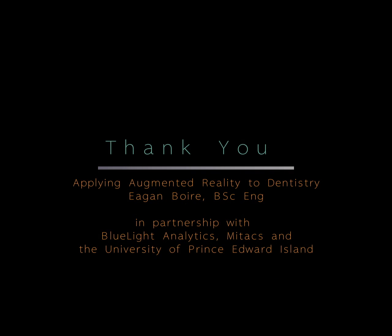Thank you very much for your time. If you have any questions about my research, feel free to reach out via the Faculty of Sustainable Design Engineering. I'd be happy to answer any questions that you may have. Thank you.